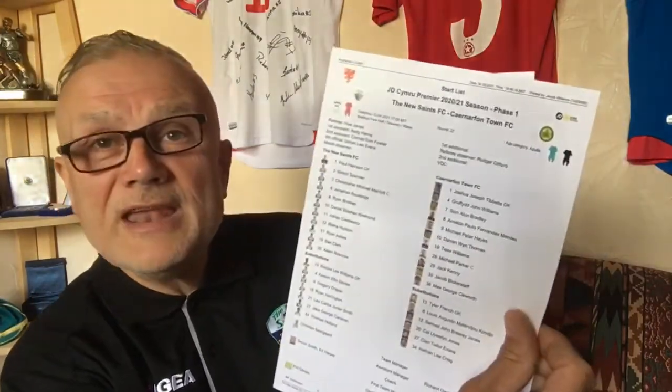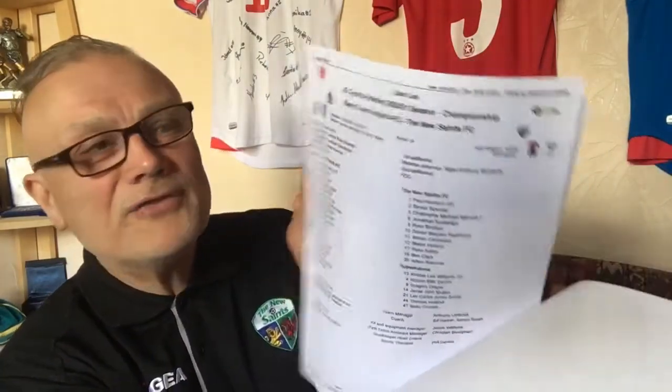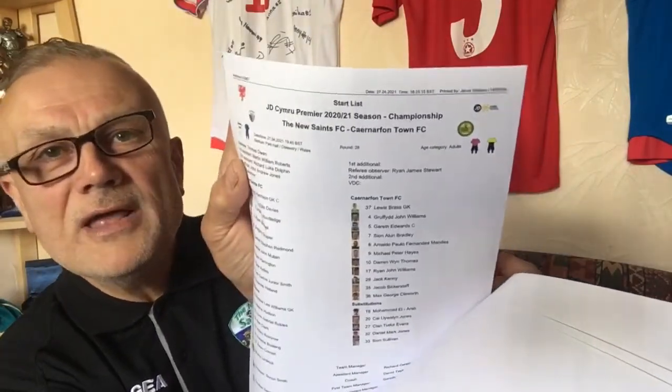First off for the month, these are the team sheets by the way: TNS against Carnarvon, then a trip to Myst egid to take on Bala, then down to South Wales — Barry Town United — back to Park Hall for Penybont, then on the North Wales coast, Carnarvon Town, back to Park Hall again for the visit of Connors Quay Nomads, and then finally, still at Park Hall, it was Carnarvon Town again.